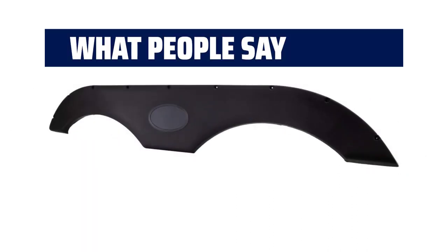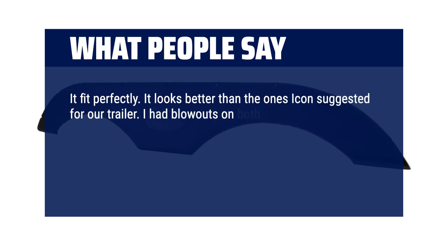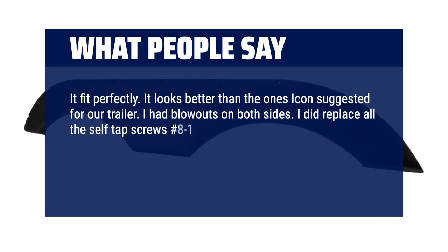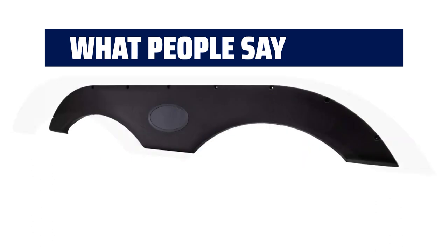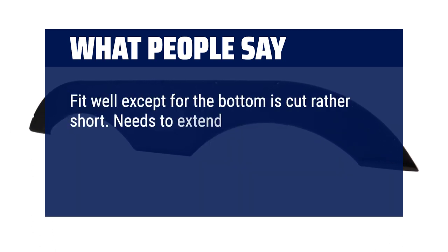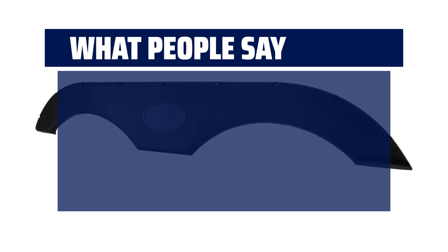What people say: It fit perfectly and looks better than the ones suggested by the icon for the trailer. One buyer had blowouts on both sides and replaced all the self-tap screws with #8 1-inch screws — found pre-drilling unnecessary as the casting used thinner plastic in those areas. Very impressed overall, though the bottom is cut a bit short and could extend further for better bottom attachment. They fit perfectly.